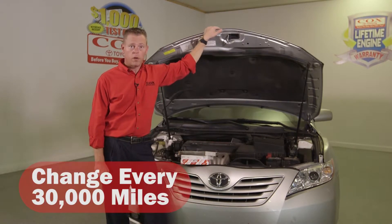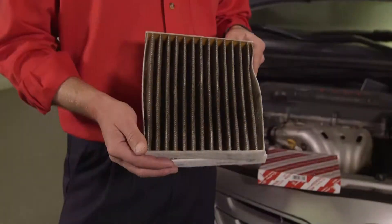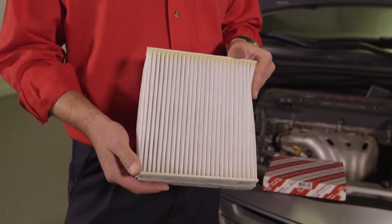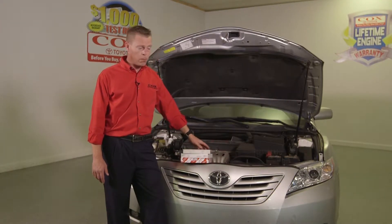Cabin filters should be changed about every 30,000 miles or when needed. This right here is a dirty cabin filter and this one of course is a new cabin filter. The cabin filters filter out leaves, bugs, and most importantly pollen.